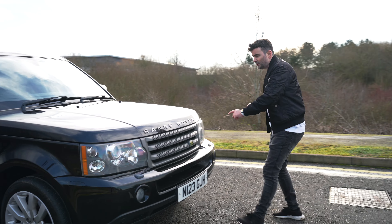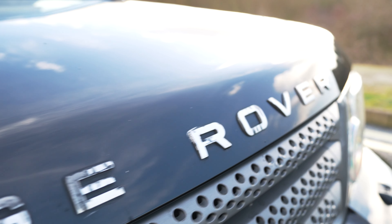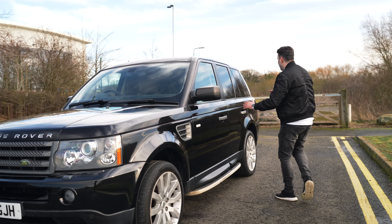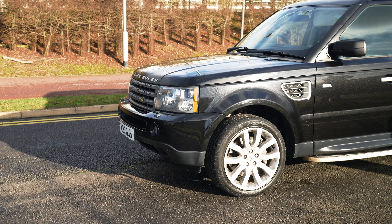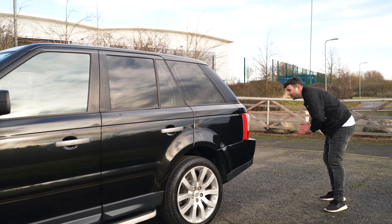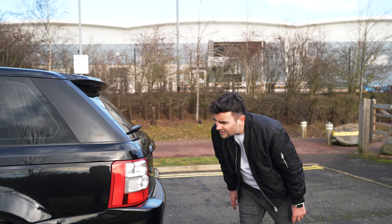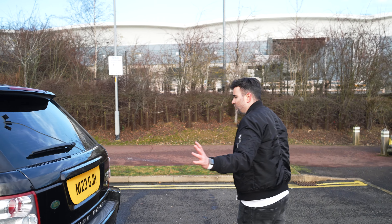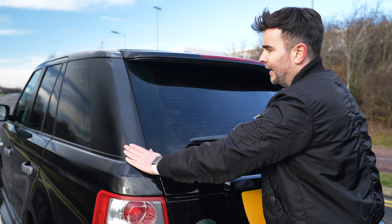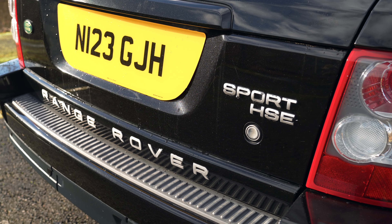Little things to look for: check the badges — they're known to wear, but it's an easy fix, get bits off eBay or just wrap them. Check the bodywork — there are hardly any scratches or scuffs on this one, no big dents that won't buff out. Check the wheels — a few scuff marks but good. Rear pillars are known to fade, easy fix though — check them out, this one's in great condition.